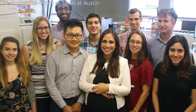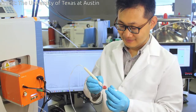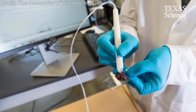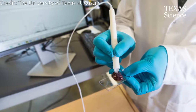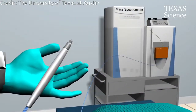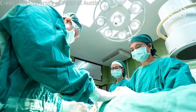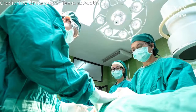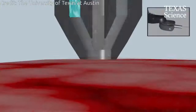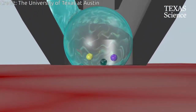A team of scientists and engineers at the University of Texas at Austin has invented a powerful tool that rapidly and accurately identifies cancerous tissue during surgery, delivering results in about 10 seconds — more than 150 times as fast as existing technology. The MassSpec pen is an innovative handheld instrument that gives surgeons precise diagnostic information about what tissue to cut or preserve, helping improve treatment and reduce the chances of cancer recurrence.